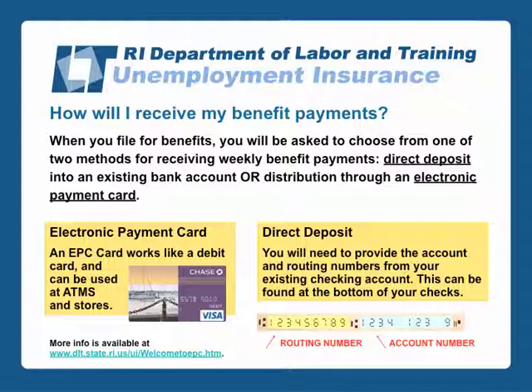When you file for benefits, you will be asked to choose from one of two methods for receiving weekly benefit payments: either direct deposit into an existing bank account or distribution through an electronic payment card. An electronic payment card works like a debit card and can be used at ATMs and stores.